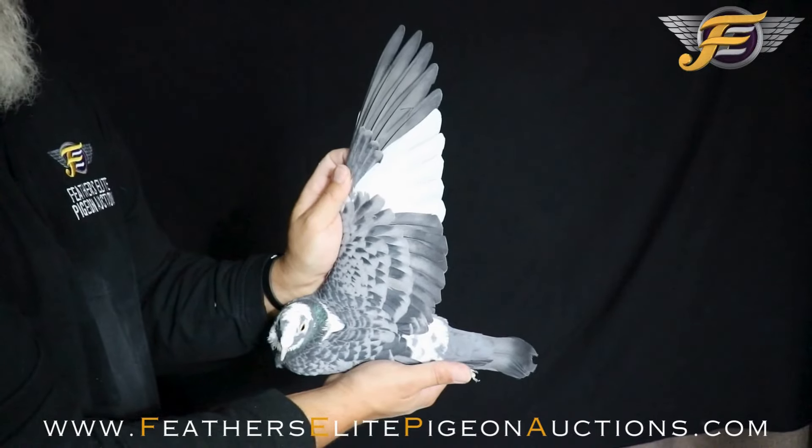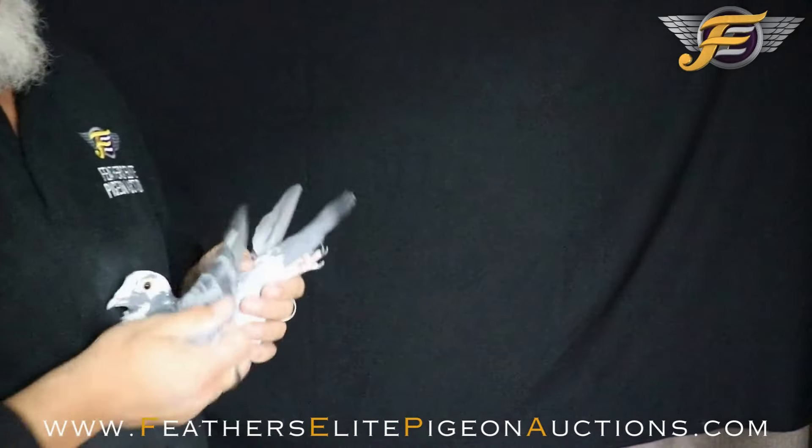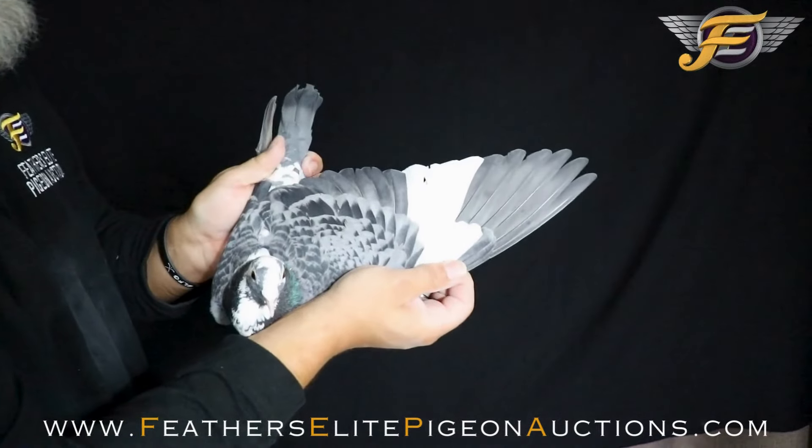Beautiful white flights, soft feathers — not a heavy pigeon at all. Very, very buoyant.